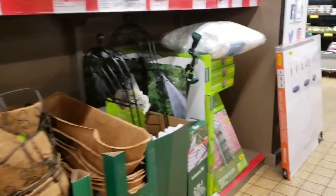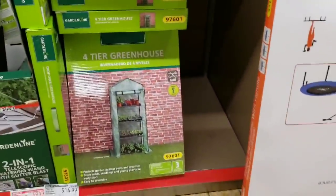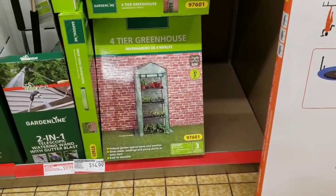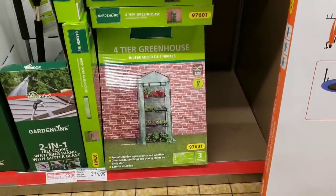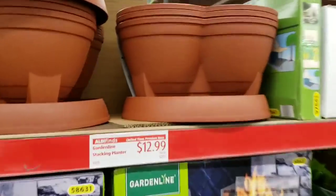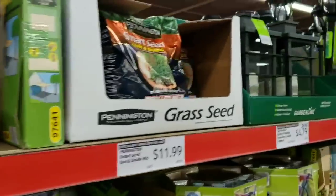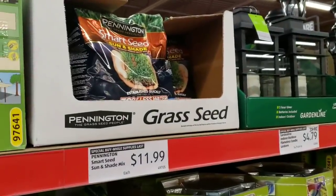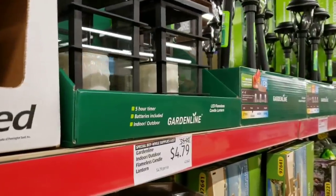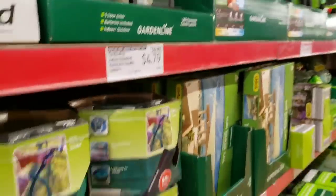They have a four-tier greenhouse for $14.99 — check your stores, it might be on clearance. They have garden line stacking planters for $12.99, seed mix for sun and shade for $11.99, and really cool garden indoor/outdoor flameless candle lanterns marked down to $4.79.